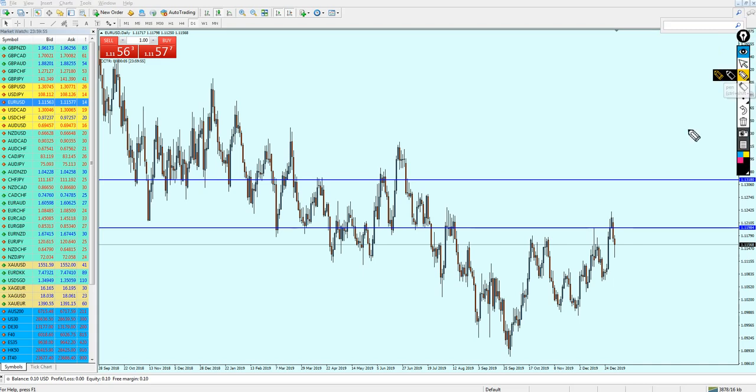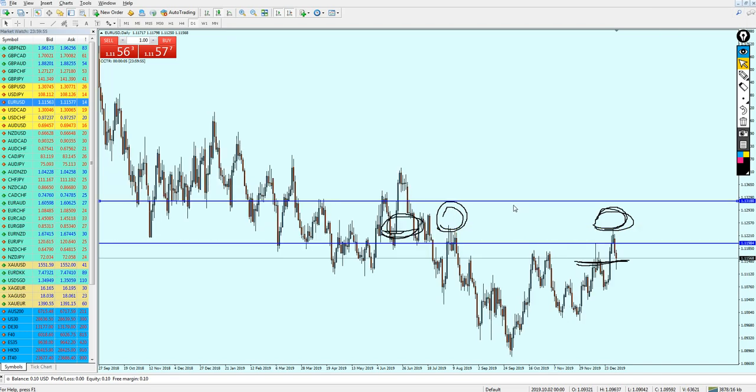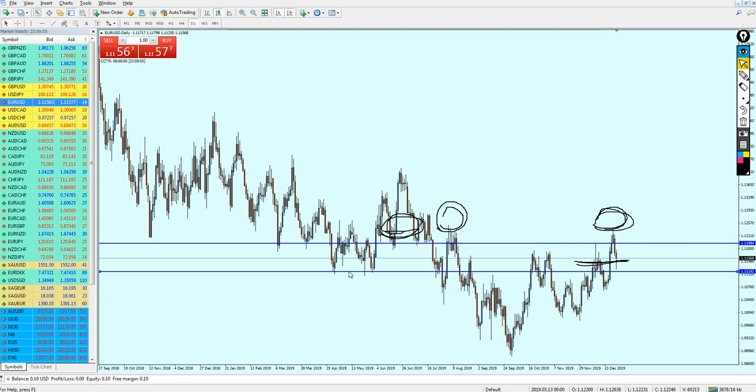Last week I thought the EURUSD would continue its bullish momentum because the dollar was really weak. In the last midweek analysis video I mentioned that the resistance here is very strong and the EURUSD most likely would not break out through it directly — it had to make a small reversal first. However, after reviewing the video, I realize I may have rushed, because that was not the right level to select according to my strategy. The nearest support to this resistance was actually this level right here, not the one I had selected.